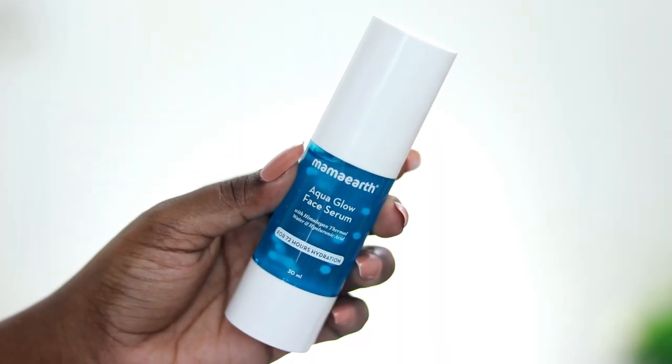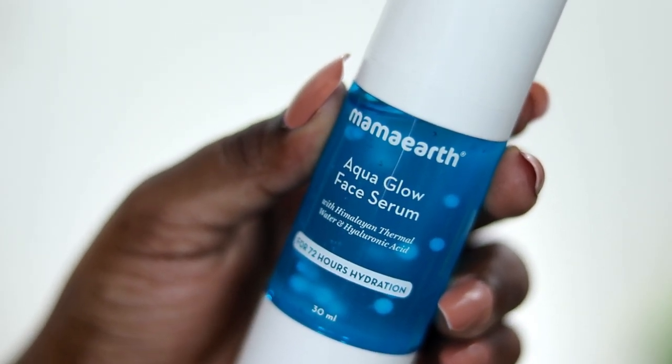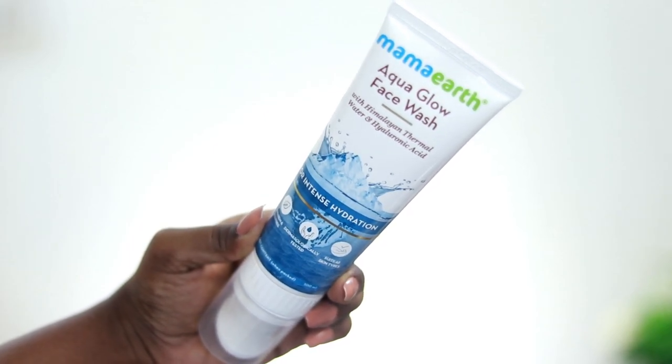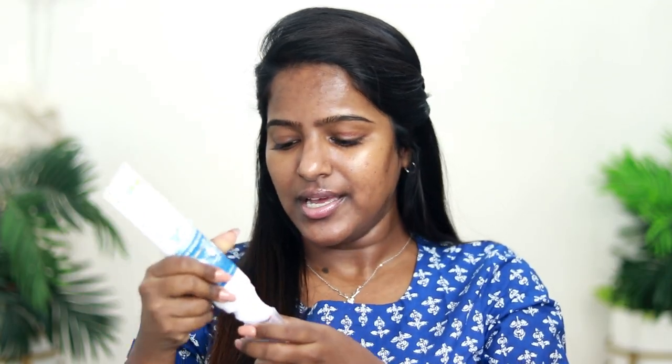In this range, there is also a face serum which I am using right now. There is a face wash — it is interesting because it comes with a silicone brush that is very gentle on your skin. These products are dermatologically tested, cruelty free, and made with natural ingredients. Check them out on the official website, Amazon, and Nykaa.